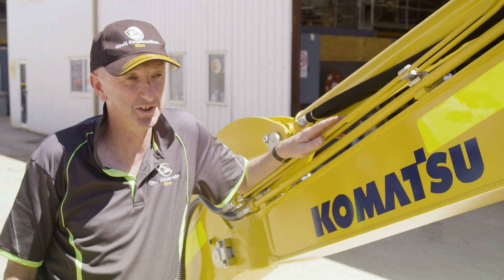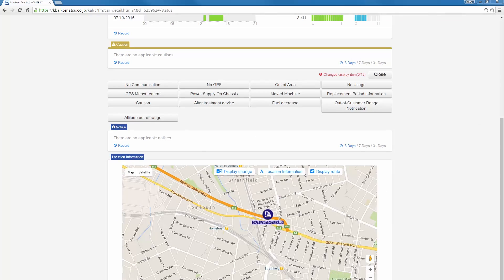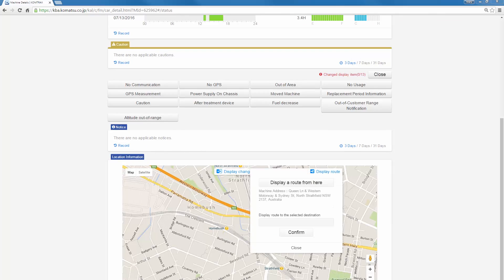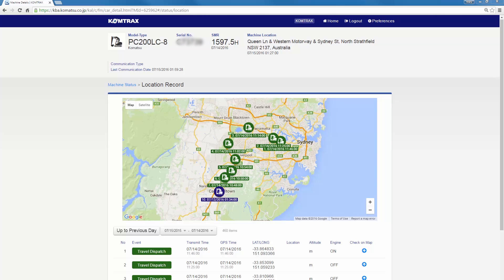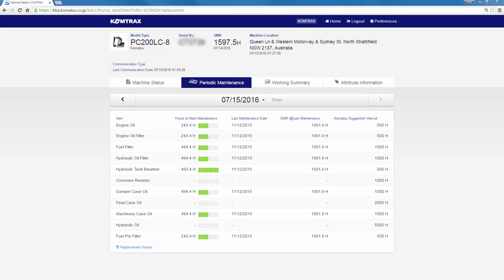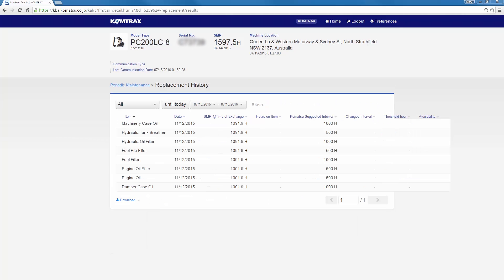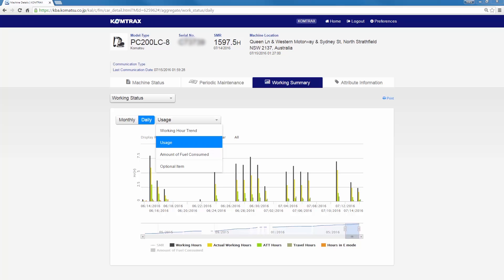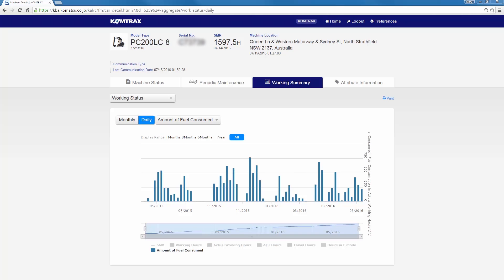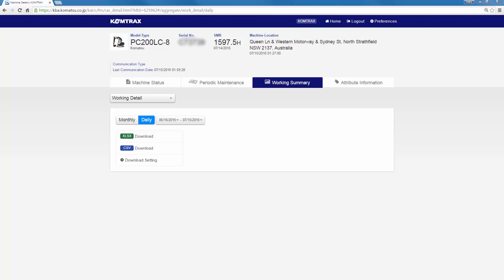Comtrax to us is an essential thing for our Komatsu equipment. It helps us keep track of the equipment — obviously where it is, first and foremost. It helps us to gauge the hours and when machines are due for maintenance and service. It also helps our customers with the utilization that they're actually achieving on site, and how many working hours they're using the machine for, so they can measure their productivity accordingly.